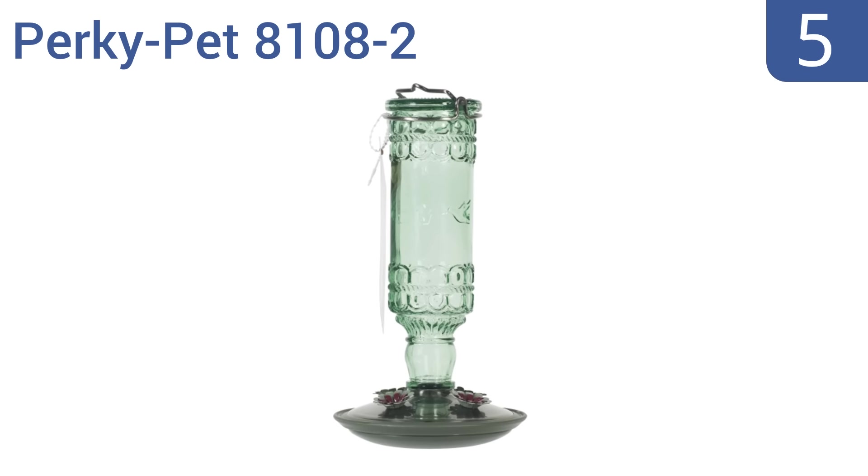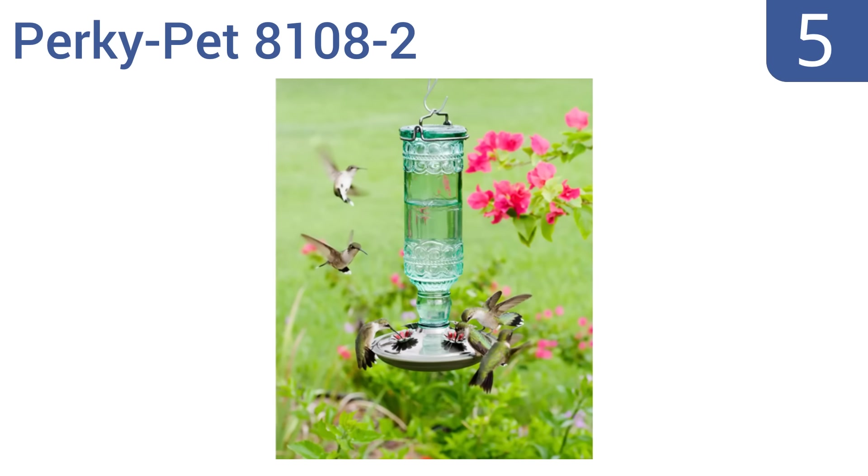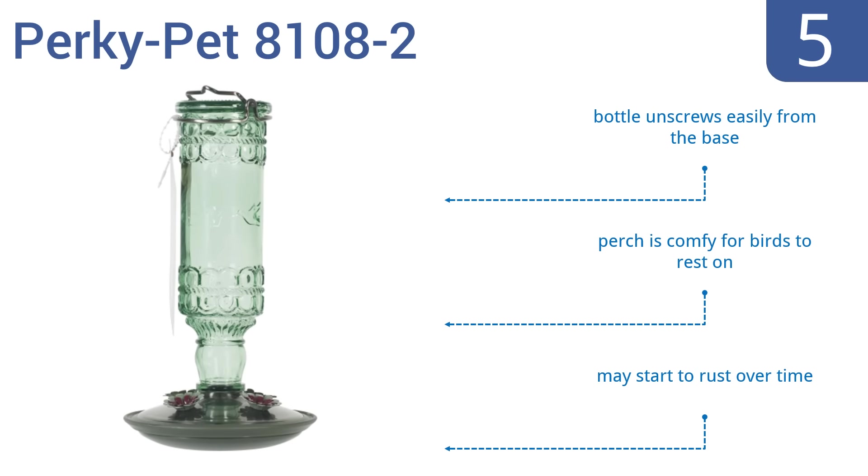Halfway up our list at number 5. Add a touch of elegance and style to your yard with the Perky Pet 8108-2. It sports a green antique glass bottle with brushed copper accents and can comfortably accommodate up to four hummingbirds at a time. The bottle unscrews easily from the base and the perch is comfy for birds to rest on, but it may start to rust over time.